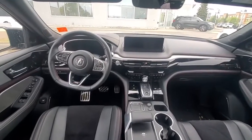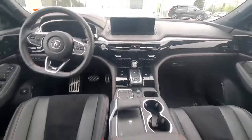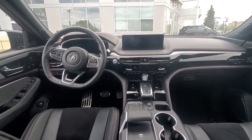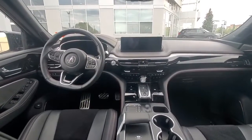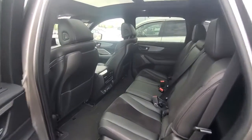Coming inside the cabin, you have that flat-bottom steering wheel, the touchpad dynamic mode selector, Android Auto and Apple CarPlay — now wireless — and a full panoramic sunroof on top. When it comes to safety, it's pretty standard with Acura — you have a fully loaded set of safety features and the ELS Studio sound system.